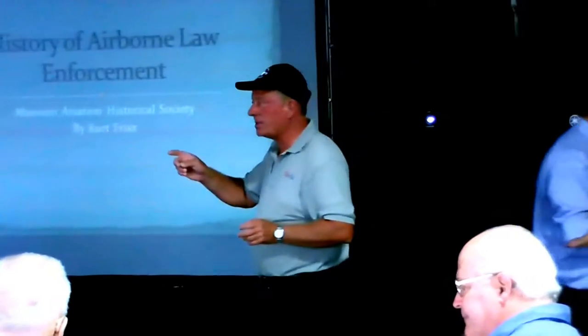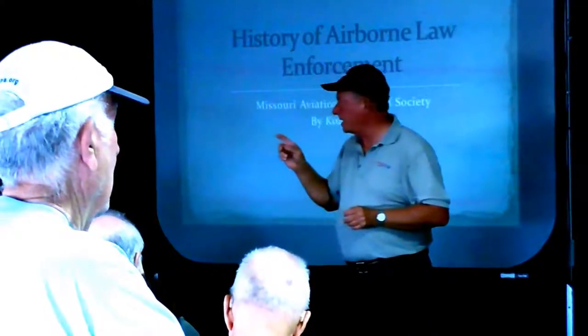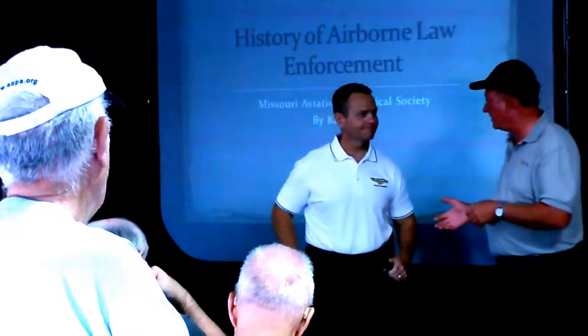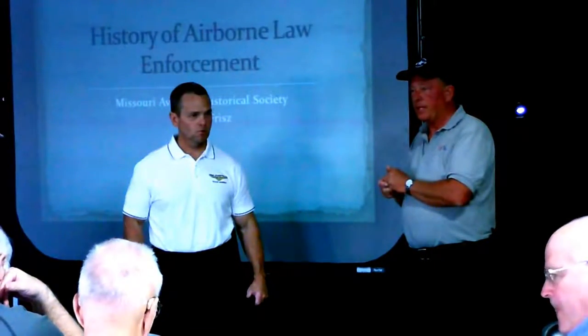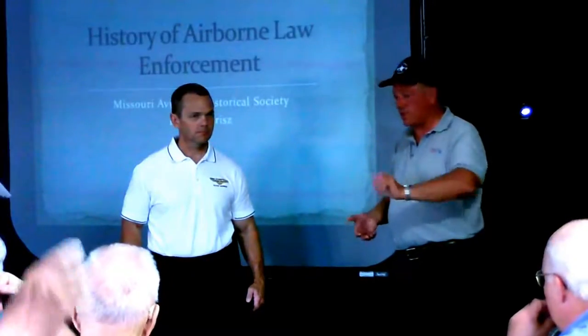I'd like to go ahead and introduce our guest speaker. This is Kirk Frizz. We've known each other for several years working out at Samarit Metro Telecopters. Now he is the Chief of the Metro. I'd like to turn to Kirk. He's going to tell you a few things about the helicopter you're going to see here in just a few minutes. Thanks, Dan.